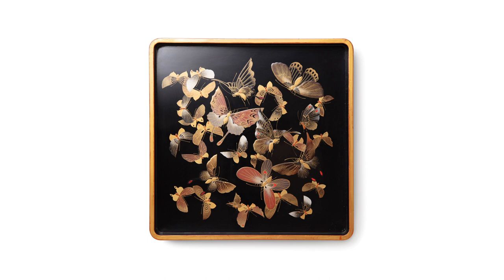Applying Japanese lacquer involves layering multiple coats of lacquer that must dry between each application. The result is a remarkably durable and lustrous finish that can withstand the test of time.